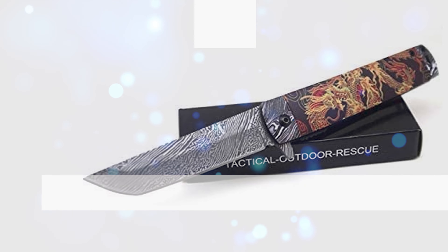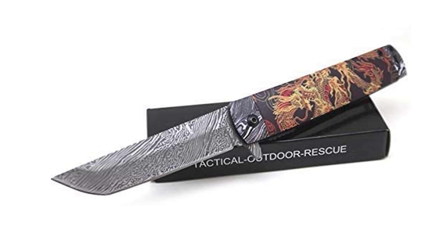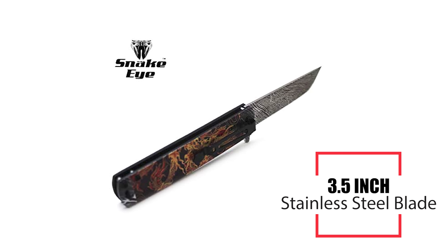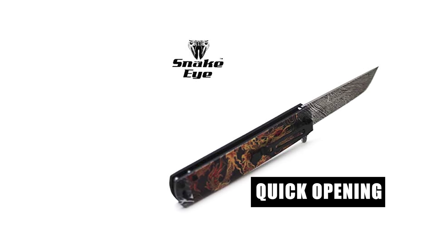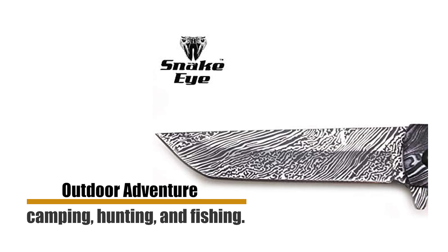To start off, let's look at the most budget-friendly knife in today's list. Number 10: Snake Eye Tactical Folding Knife. This Snake Eye Tactical Everyday Carry Folding Knife has a 3.5-inch stainless steel blade for cutting and carving, a flip function for quick opening, and includes a belt clip. It is easy to conceal and made for outdoor adventure, camping, hunting, and fishing.